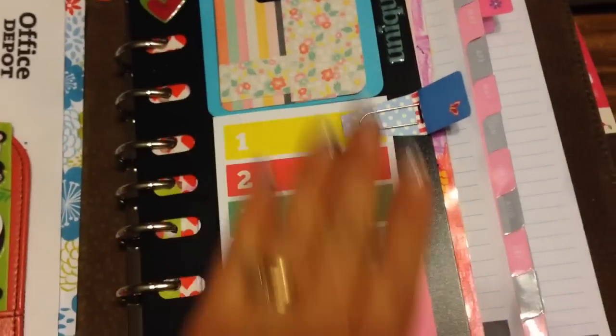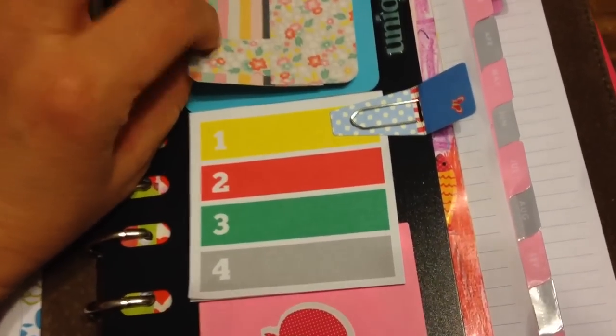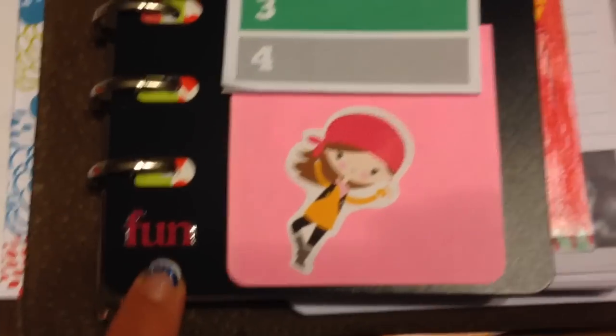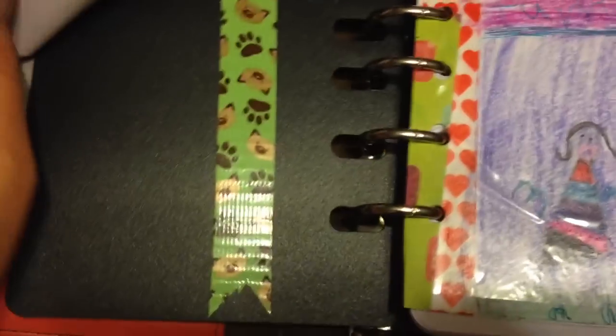Kind of like this — this is my dashboard. It has something I made, a little cardboard thingy, and then I have post-it notes, a little decoration of a pirate girl sticker, some tabs, stickers, just a couple of words that describe me. Some notes, and some extra washi tape that I had cut out here.